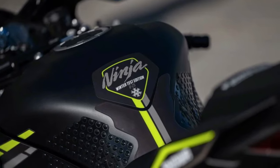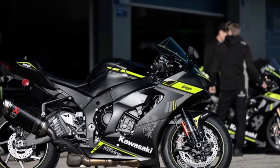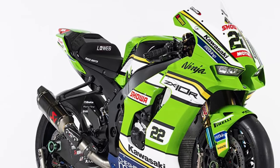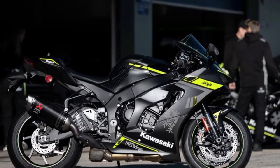Advanced Electronics: Equipped with advanced electronics, including Kawasaki's proprietary IMU-based electronics suite, the Ninja ZX-10R offers unparalleled control and precision, with features such as traction control, launch control, and cornering ABS.